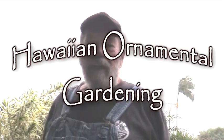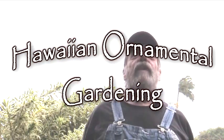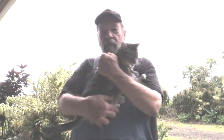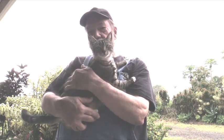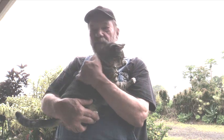Greetings! I had a very reasonable request from one of the viewers who said, 'Bill, would you do something about growing ornamental plants in Hawaii?' I said yeah, I got a bunch of them, and this morning the sun was shining and it looked like a great time to do this. Unfortunately, about the time I got to it, the rain started. It's misty out here.